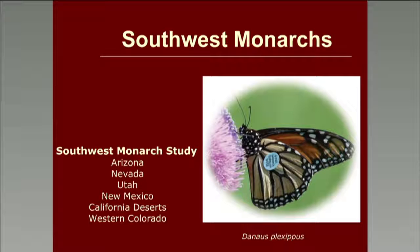Thank you everyone. We look forward to sharing a lot of information. As Wendy said, a lot of the information I'll be sharing is based on the findings of the Southwest Monarch Study. Our area includes the state of Arizona, and much of the information will be based on our findings, but also Nevada, Utah, New Mexico, the deserts of California mainly outside of Palm Springs, and western Colorado.